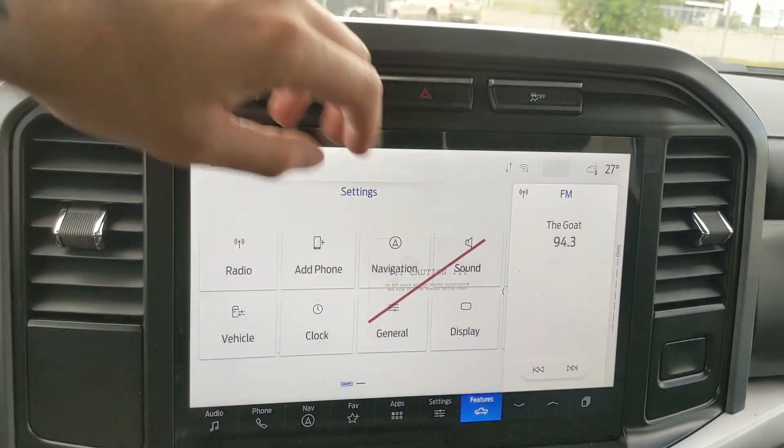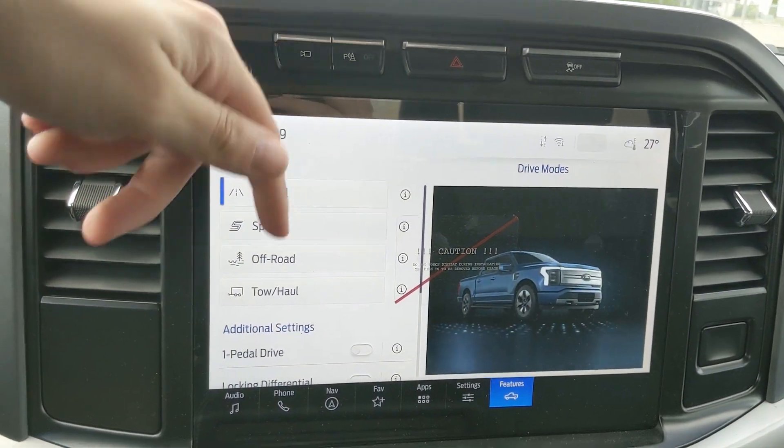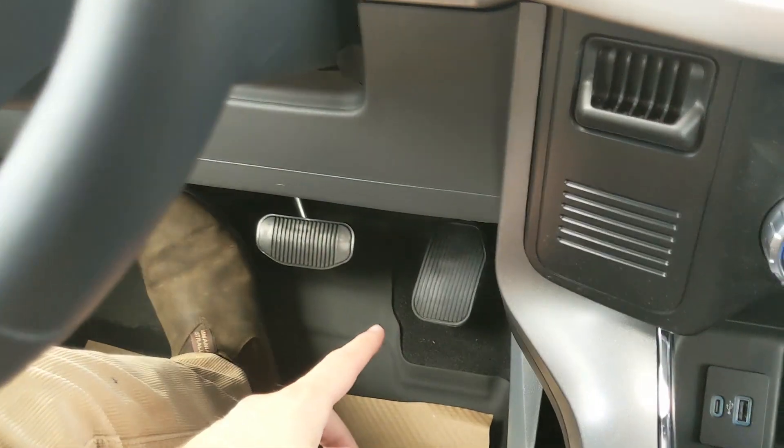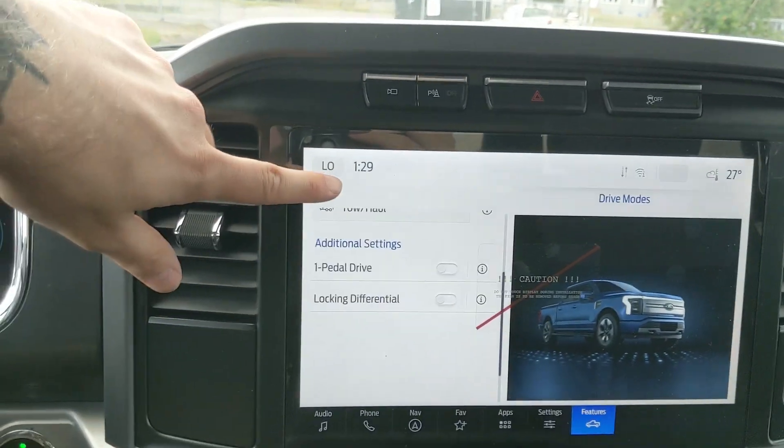Then you've got your general truck features such as your drive modes. You have normal, sport, off-road, and tow-haul, as well as one-pedal drive so that if your foot's not on the accelerator your vehicle is braking and slowing down, as well as having a locking differential.